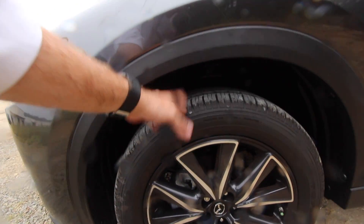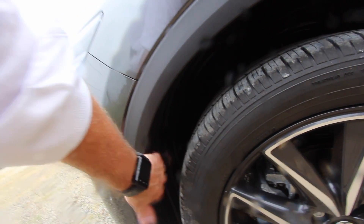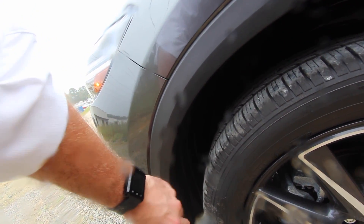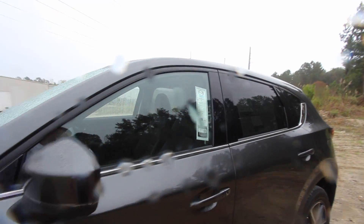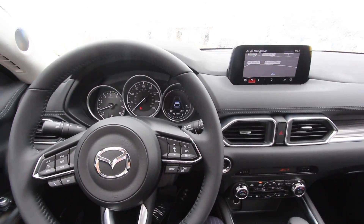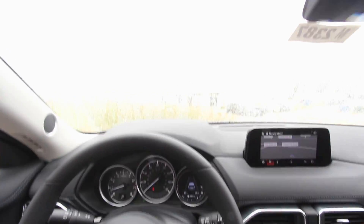There's also something about the wheel wells — I thought I read they were carpeted, but on this Grand Touring trim it's just plastic. Either way, there are lots of reasons the interior can be much quieter when you're driving, and Mazda has clearly paid attention to those details.